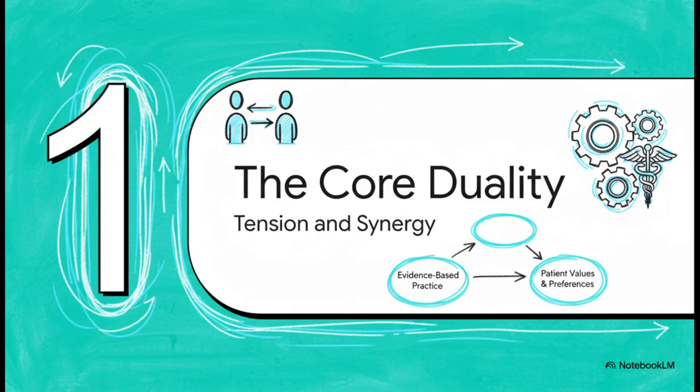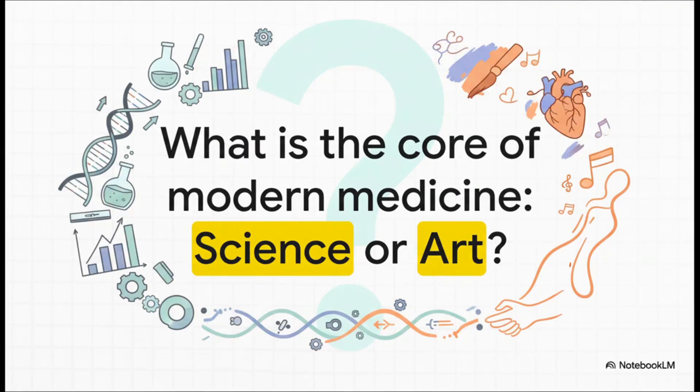First up, we're going to tackle this central idea that really underpins everything we do in clinical practice. It's this concept that balances two incredibly powerful and totally essential forces. This is the age-old question: are you a scientist, applying hard data from randomized controlled trials? Or are you an artist, using intuition and human connection to navigate all the gray areas? Well, Harrison's argues that this is a false choice. The real practice of medicine isn't about picking a side.